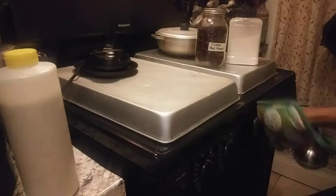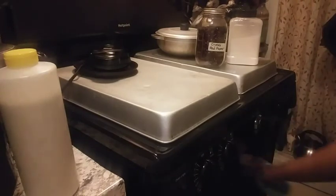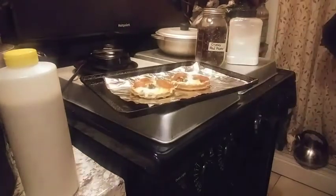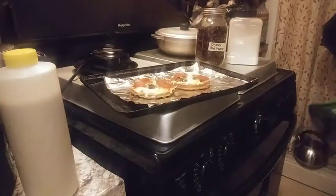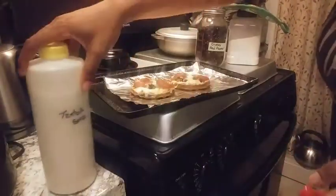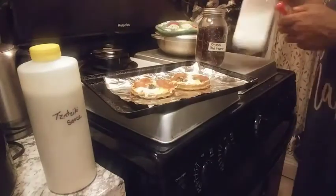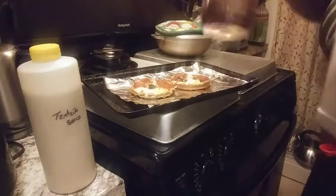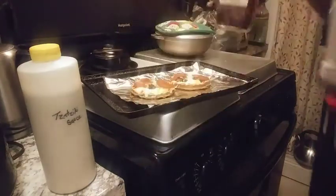Yes y'all, the oven is hot — gotta turn it off! Y'all see how quick I made those — one, two, three. I used the white sauce, the harissa sauce — I always forget how to say that name. I was out of garlic powder y'all, and I added some red crushed peppers.